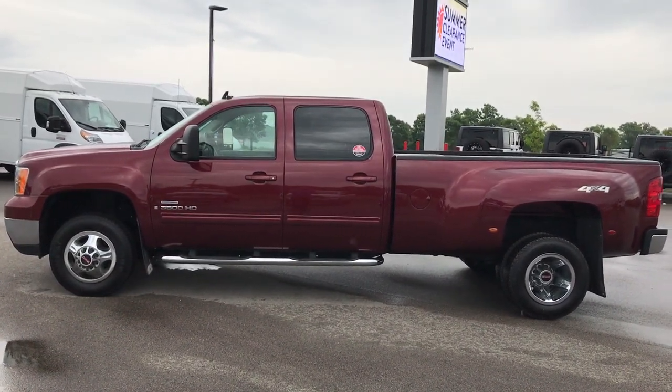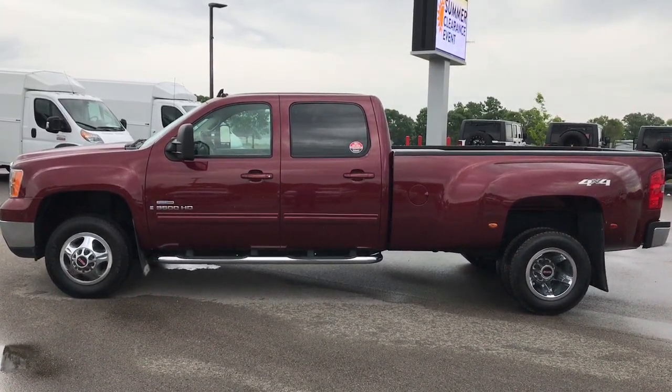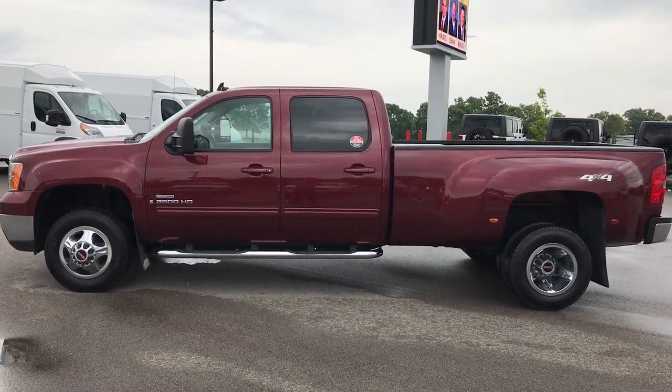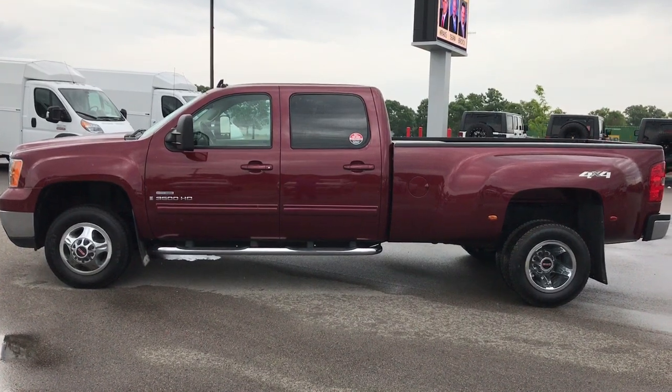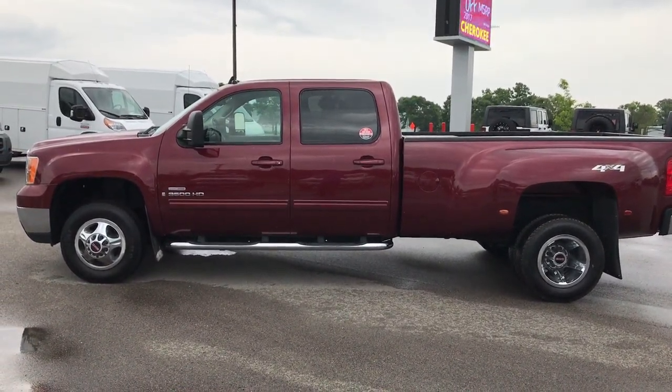Thank you so much for checking out my video. If you want to make this truck yours right now, give us a call at 920-921-0850. Ask for one of our sales professionals to make this truck yours today. And if you want to see more videos, go to our YouTube channel at youtube.com/summitauto.